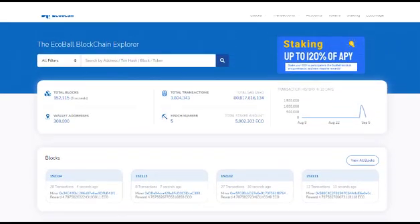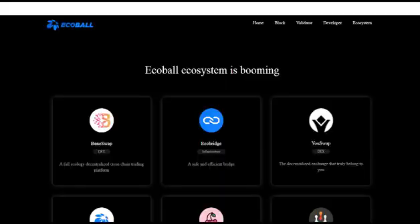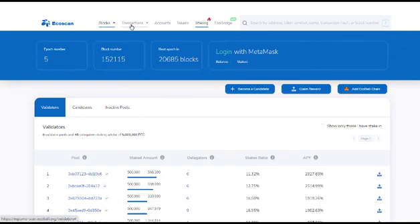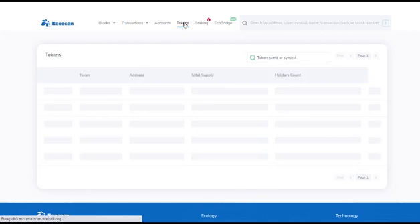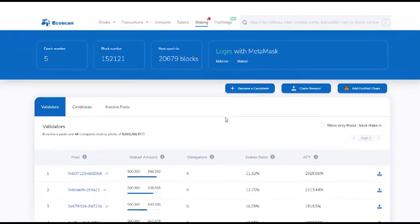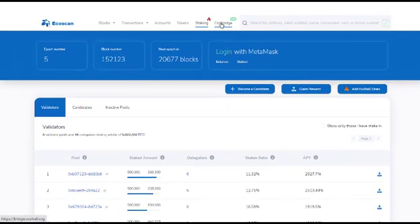What is ECO? ECO is the native token of ECOBall and serves as the transaction settlement medium in the ECOBall blockchain system and the equity certificate on the blockchain. Any transaction on the ECOBall blockchain needs to consume a certain amount of ECO, similar to gas fees. For normal transactions, the cost of consumption is negligible, but for malicious attacks, a large amount of fuel will be consumed, making the attack unable to continue for a long time, so the normal operation of the blockchain system can also be protected through ECO.